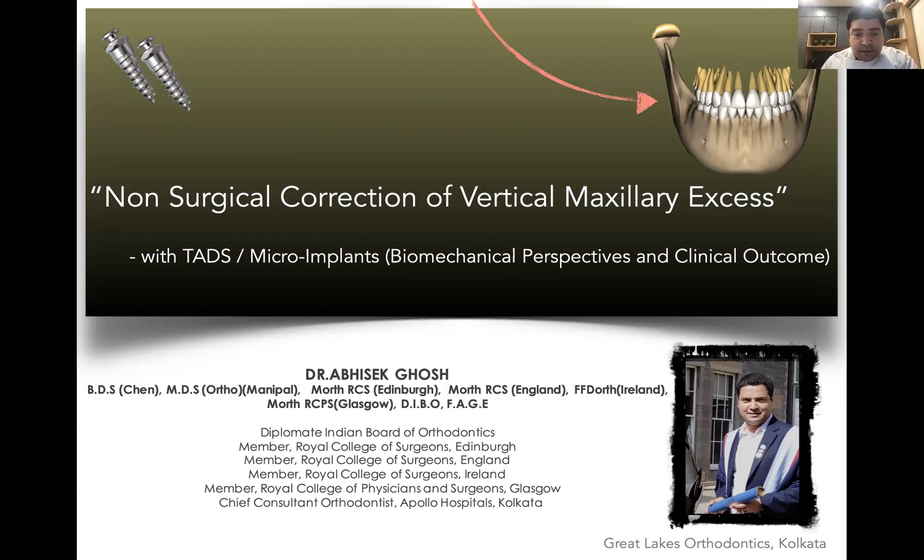Hello everyone. Today I'm going to share the presentation that I made at the National Conference of Maxillofacial Surgeons last year, 2021, on non-surgical correction of vertical maxillary excess with TADs and microimplants — its biomechanical perspectives and clinical outcome.